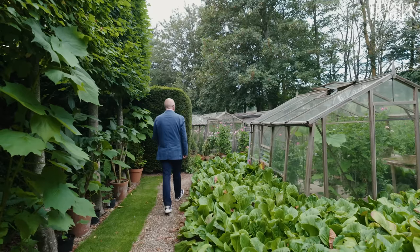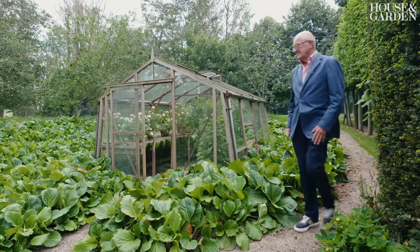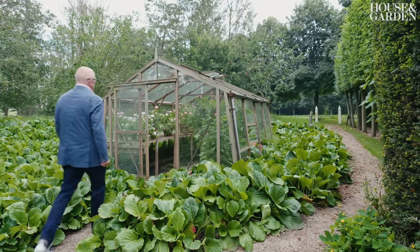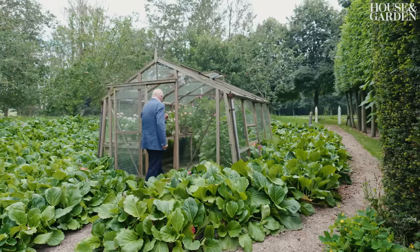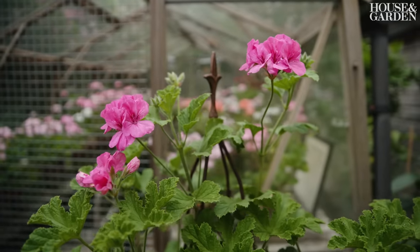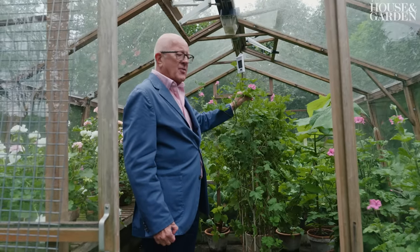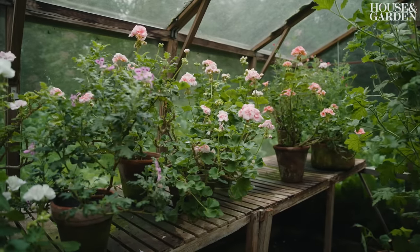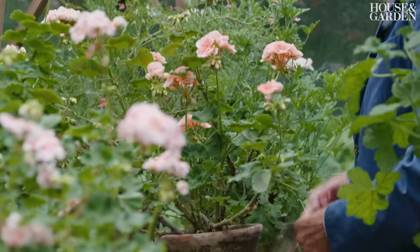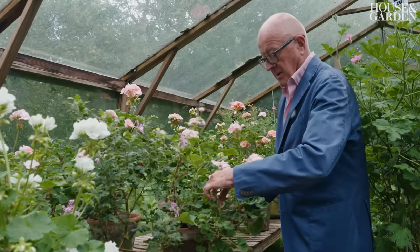I love geraniums so much I wanted greenhouses for them, so I bought very inexpensive greenhouses and dug them down into the ground so you don't see them from the house. I especially grow this colour of pink, which looks lovely in the pale pink of the room. There's nothing nicer than a Sunday morning fiddling in the greenhouse with the geraniums — it's a very lovely and very therapeutic thing to do.